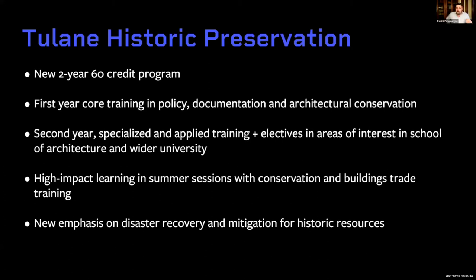The first year is core training in policy, documentation, and conservation. The real benefit of this expanded 60-credit program is that the second year allows you to gain more specialized and applied training — more experience in the field, as well as a series of electives in areas of interest, both within the School of Architecture and outside in the wider university. The NPS program only has core requirements with no electives. The new MSHP program provides you four elective classes.